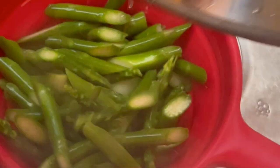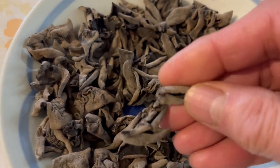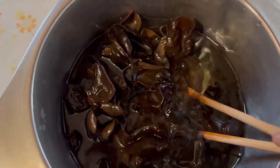For the first step, boil some water and soak your asparagus for three to five minutes or longer. Then strain your asparagus and set aside. You can add some mushrooms of any kind — here we have cloud ear mushrooms. Soak these cloud ear mushrooms for at least one hour or overnight.